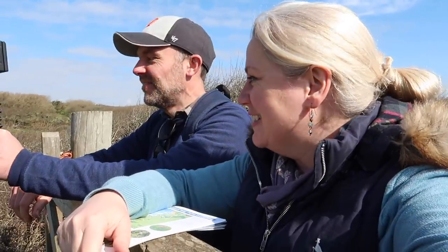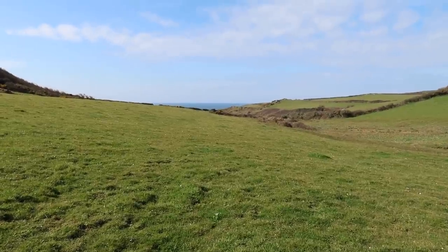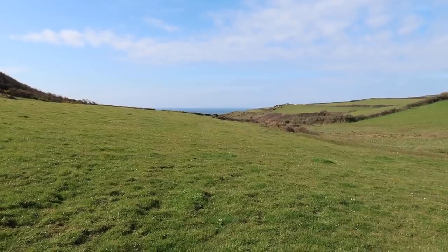It's a wobbly gate! I can see the coast though, Sarah. Yeah, so when we get down to the coast we're obviously going to the right, back towards Mullion Cove.